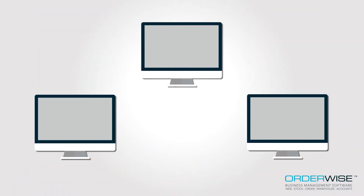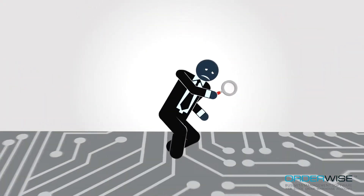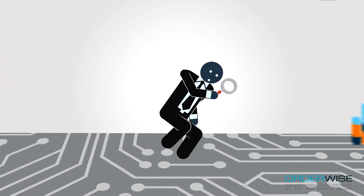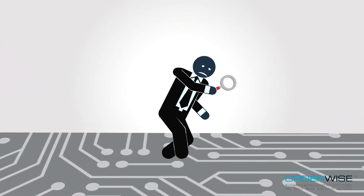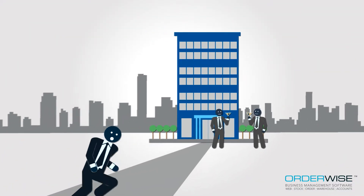What's more, due to unnecessarily complex integration between your internal operations, you're unable to achieve complete insight into all the important processes and sales figures that impact major business decisions. Without this, maintaining business growth suddenly seems like an impossible goal to achieve.